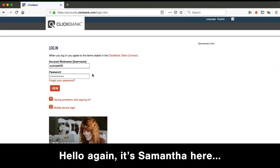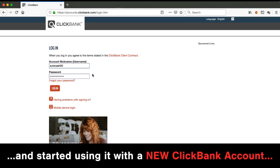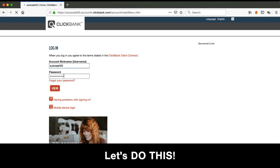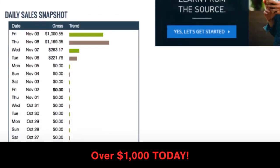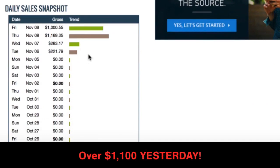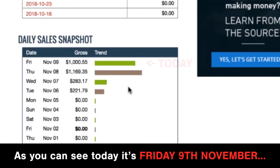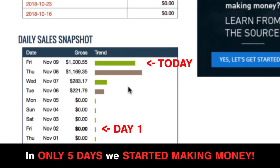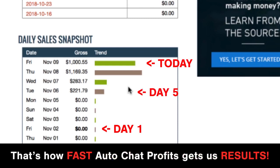Hello again, it's Samantha here. It's been exactly one week since we set up our done-for-you robot website and started using it with a new Clickbank account. Let's log in and see if we made any commission money. Oh yeah — over $1,000 today, over $1,100 yesterday, and over $500 on the previous couple of days. Today is Friday the 9th of November. We set up our website on Friday the 2nd of November. In only five days we started making money — $221 on day five. That's how fast AutoChat Profits gets results.